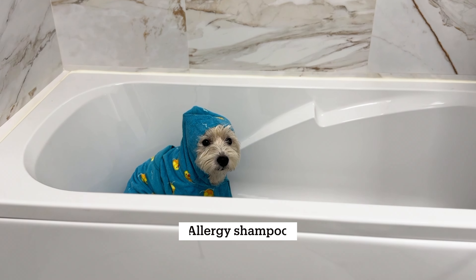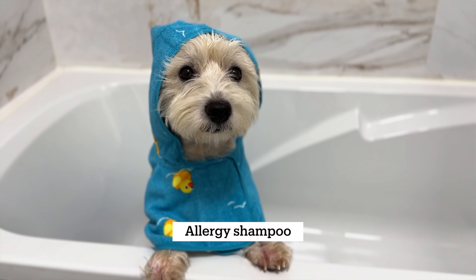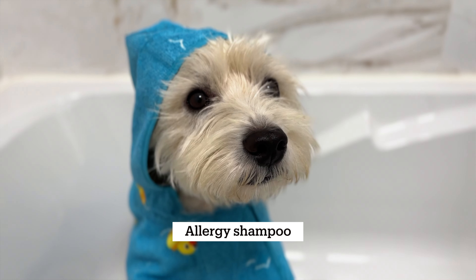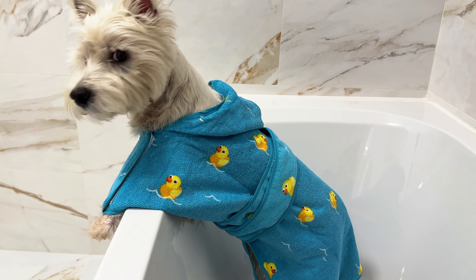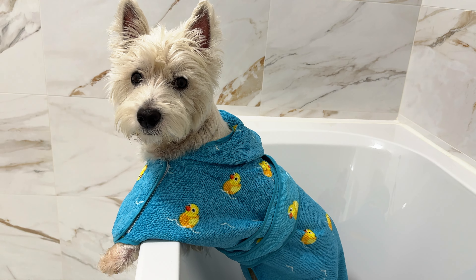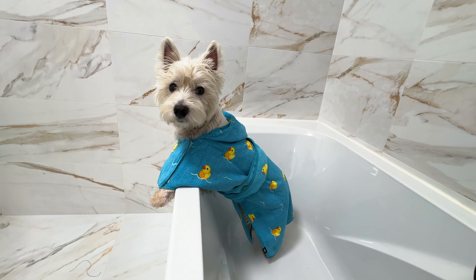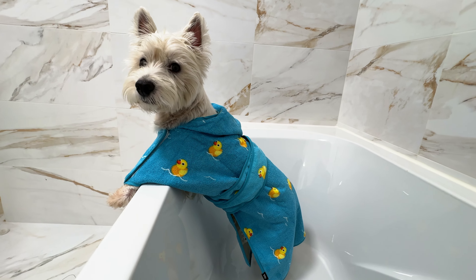Then I started giving Sami baths weekly at the advice of our vet. I got a shampoo made for dermatitis and other skin issues, which is supposed to help with itchiness and soothe the skin. Throughout the years I've tried various shampoos and the ones I like best I'll link below in the description so you can try them too. I noticed some improvements — his skin was less itchy right after — but it didn't fix the allergies, it just made things a little bit better.